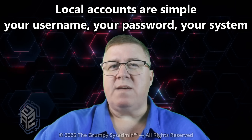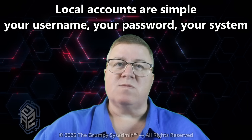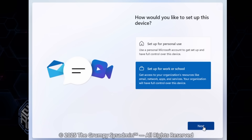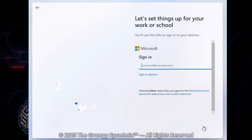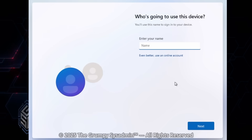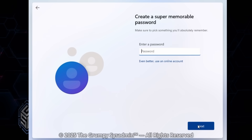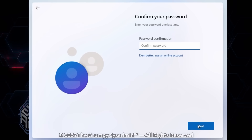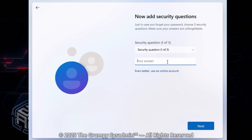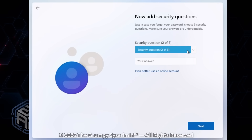With a local account, everything stays right on your computer — no cloud syncing, no background logins, no data being tied to an online identity. Local accounts are simple: your username, your password, your system. No online verification, no network issues blocking login, no surprises when the internet goes down. Windows Pro still gives you the choice to set up a local account easily during installation or through settings. Windows Home? Not so much — it tries to hide the local setup behind an internet wall. In Pro, you can skip the cloud, create a local admin, and get to the desktop without anyone asking for your Microsoft credentials.